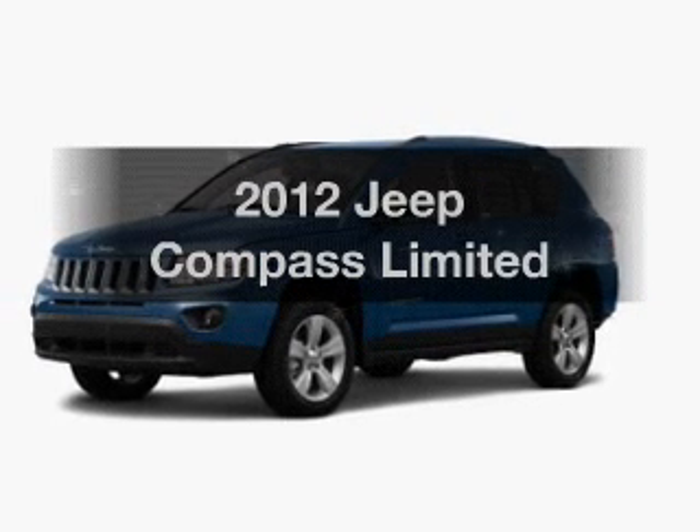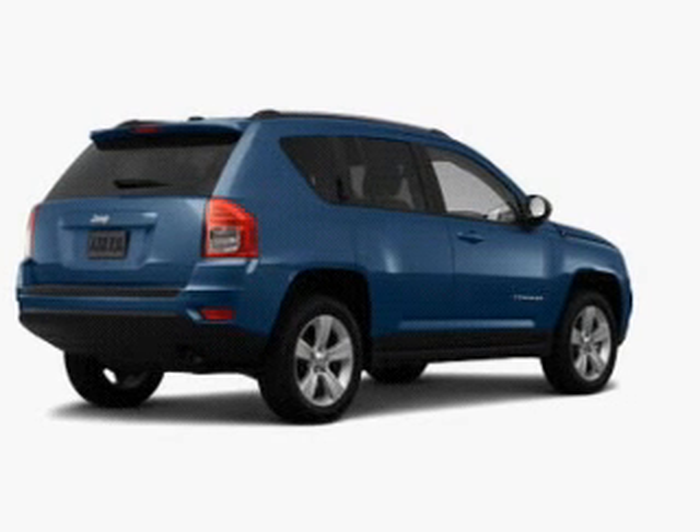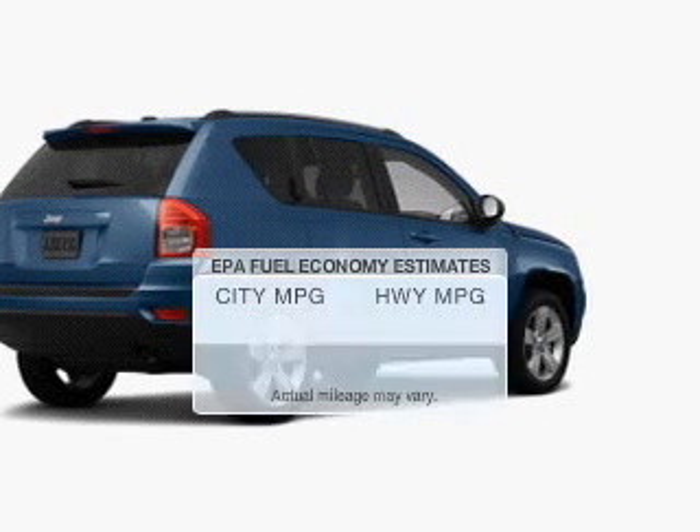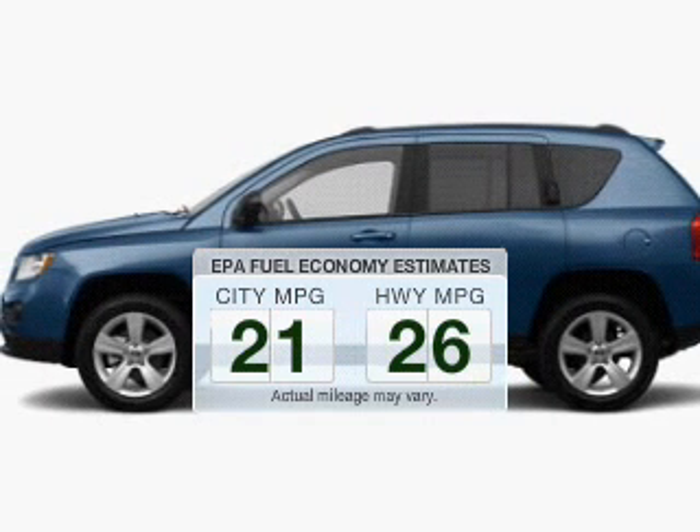Get noticed in this 2012 Jeep Compass. If you're looking for an automobile with great attributes, look no further. In the city or on the highway, you'll spend less time at the pump with this fuel-efficient vehicle.